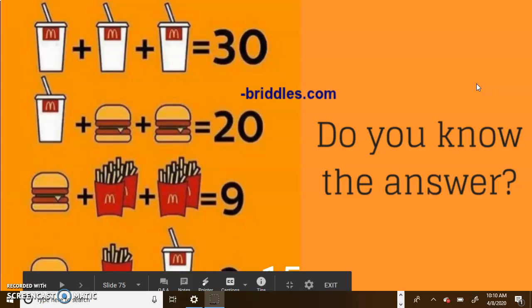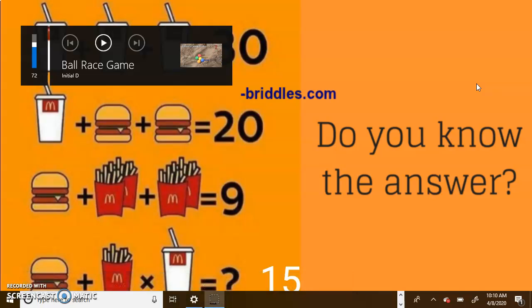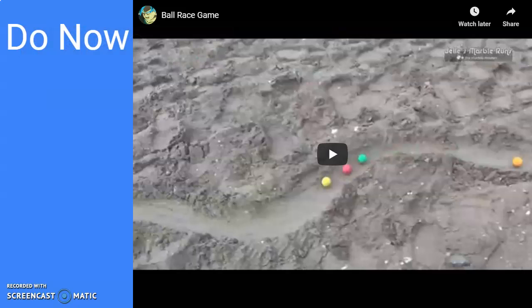Unfortunately, no one got it right, but it's okay — it was a tough challenge. Our activity for today is a ball race game. Here's how it works: you're going to choose a ball. We're going to watch the first 45 seconds of the race. Write down which ball you think is going to win in the comment section, and tomorrow we'll see if you win.